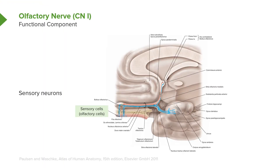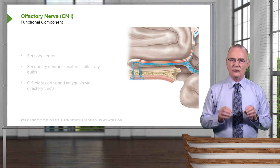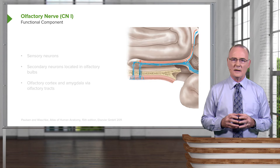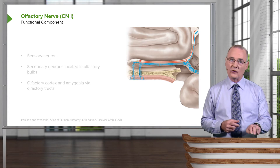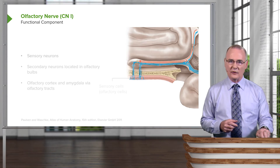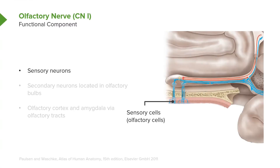The sensory cells for olfaction are in the olfactory mucosa, and you can see those identified in the illustration in this area. The next slide allows you to zoom in and gain a better appreciation for this special afferent functional component associated with the olfactory nerve. At higher magnification, you can better see the olfactory sensory cells in the olfactory mucosa.